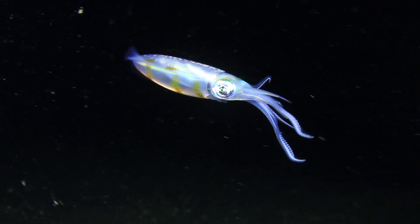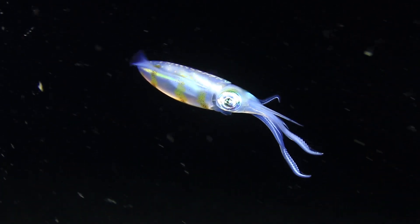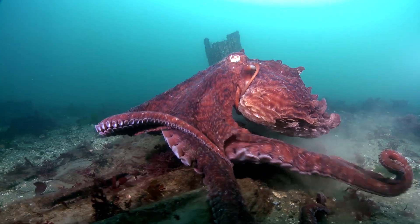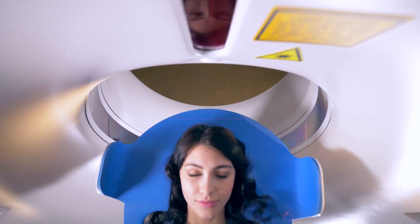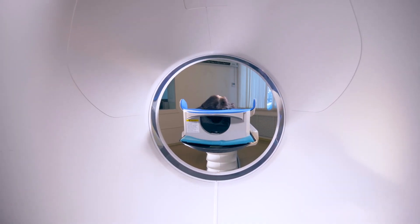Meet the game-changing scientific device you've never heard of: SQUID. Not the slimy animal with tentacles that wrestles sperm whales in Moby Dick — we're talking about an entirely different kind of SQUID.